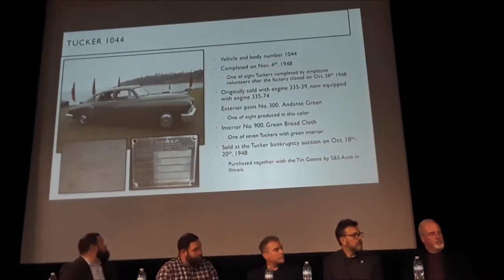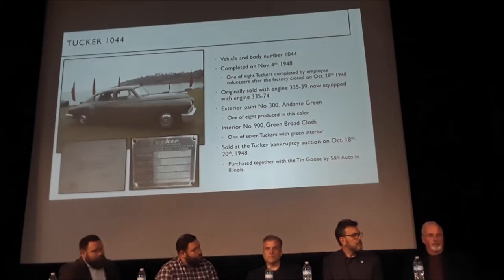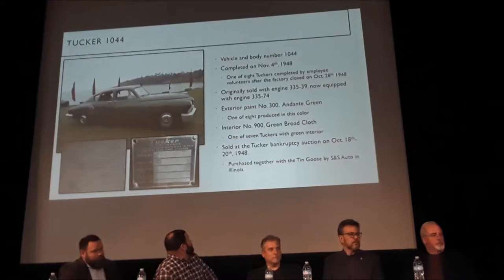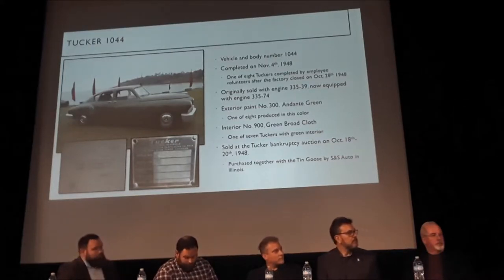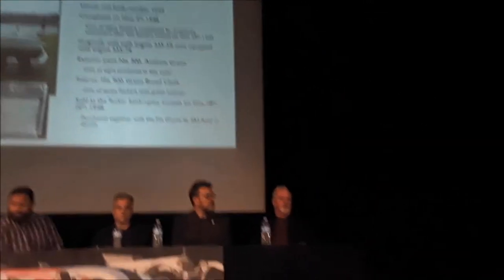The original engine on these cars — the Tucker engines — these helicopter engines were meant to be swapped out when they broke down. Somewhere along the history of this car in the 70s, the original Tucker engine was swapped out with another Tucker engine. The color of this car is rather unique. There were eight Tuckers made in Andante green, and what you're looking at is what we believe is the original Andante green. We got this color off the wheel well — there was some green paint inside the wheel well — and we did a computer analysis.